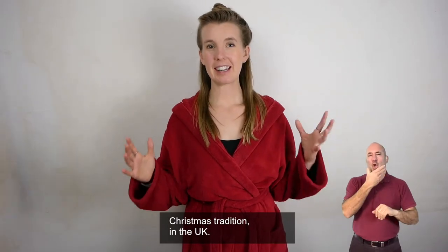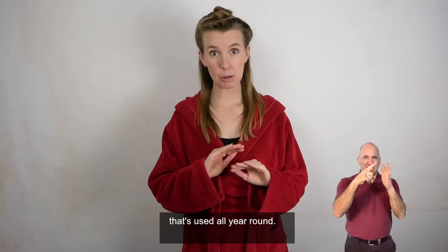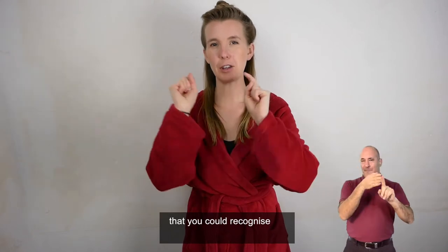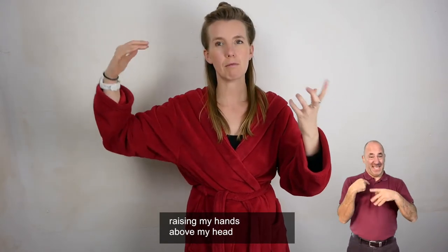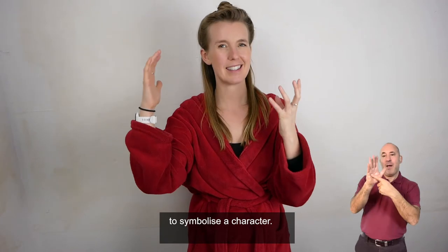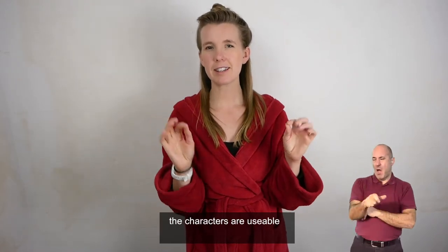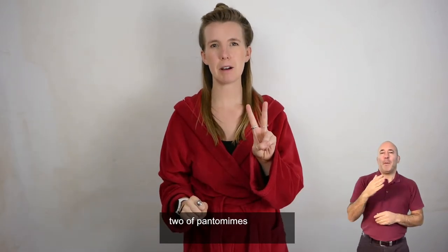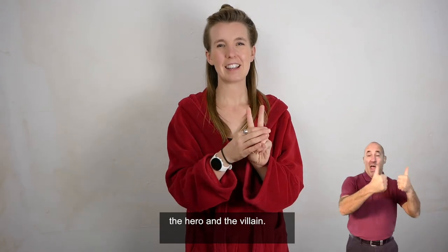Pantomime is a Christmas tradition in the UK, but it actually originated in Italy from something called Commedia dell'arte, that's used all year round. The idea is to create big recognisable characters that you could recognise from the back of a theatre or the top of an Italian village hilltop, with big movements like raising my hands above my head to symbolise a character. Although it's a Christmas tradition in the UK, the characters are usable throughout all of your stories. That's why today we're going to look at two of pantomime's most important characters: the hero and the villain.